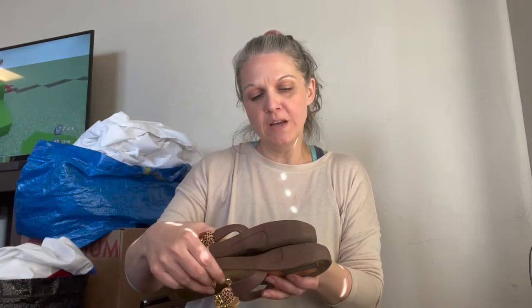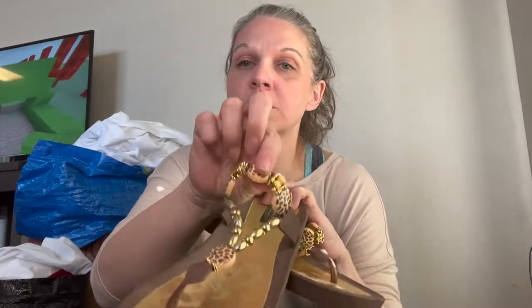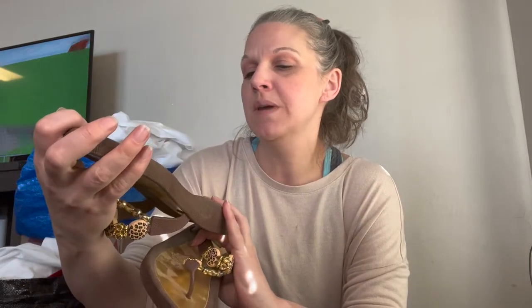Next we have GrandcoSandals.com — really cute thong sandals, rubbery, size 9. Haven't looked them up yet. Says made in Taiwan.